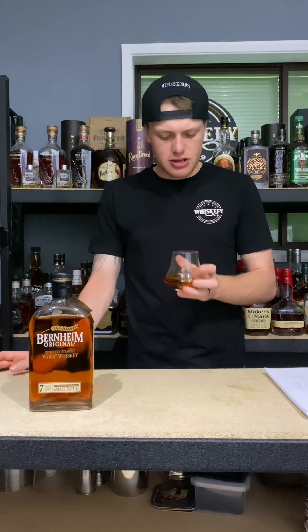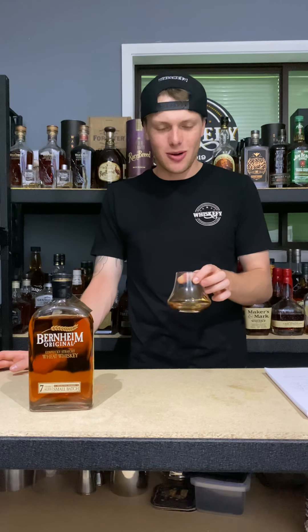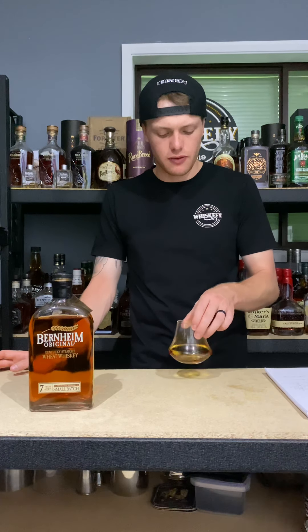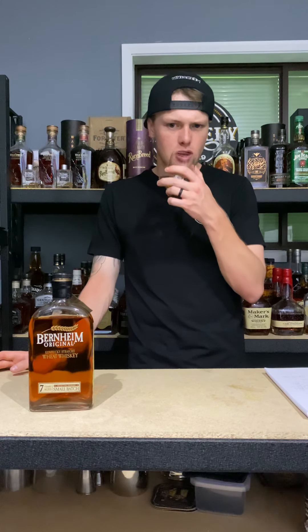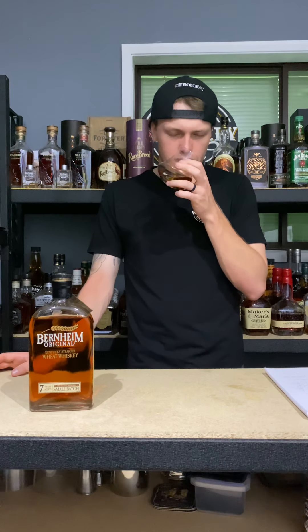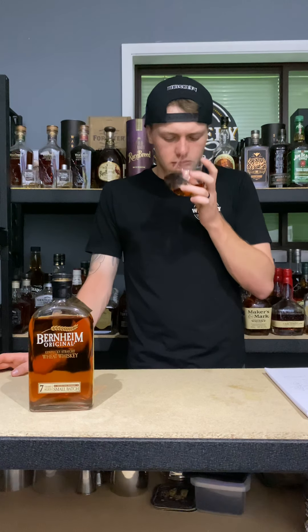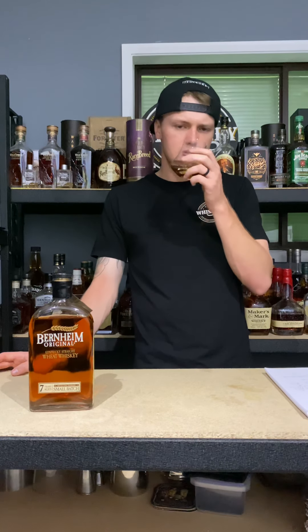Now on the nose, I said it was very consistent with their opposition being Wild Turkey or Russell's Reserve. The Russell's Reserve 10 year was kind of giving me the same nose. I wouldn't say it's like forward cherry, but there's still that vanilla, honey sweetness and fresh oak happening there as it kind of aerates in the glass. I lose some of that cherry.